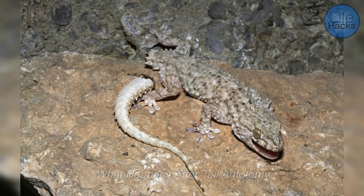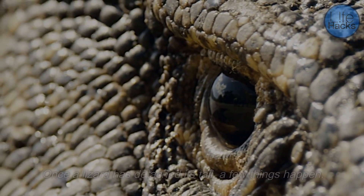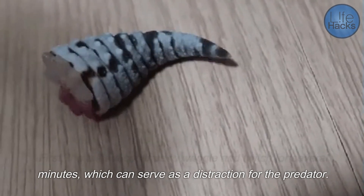Once a lizard has detached its tail, a few things happen. First, the tail will continue to wriggle and twitch for several minutes, which can serve as a distraction for the predator.